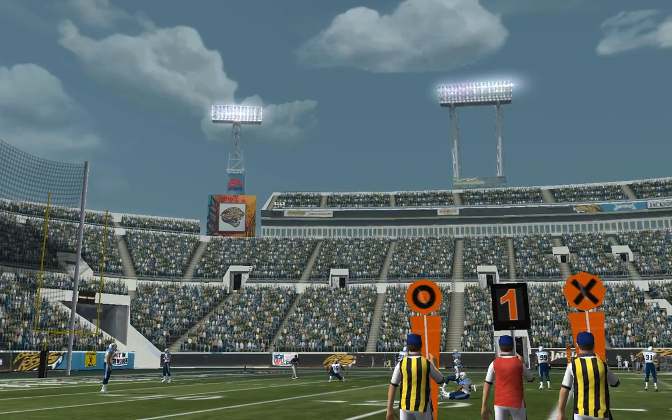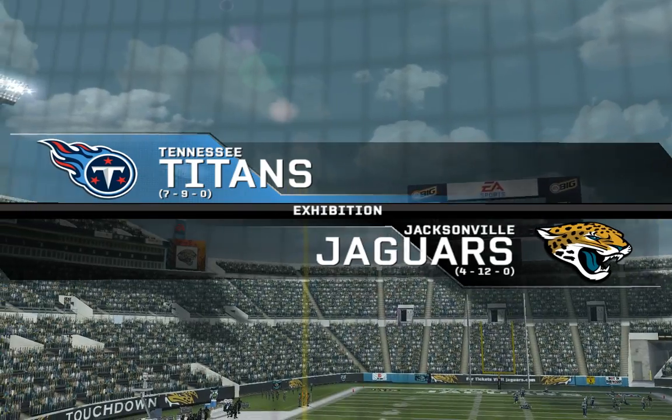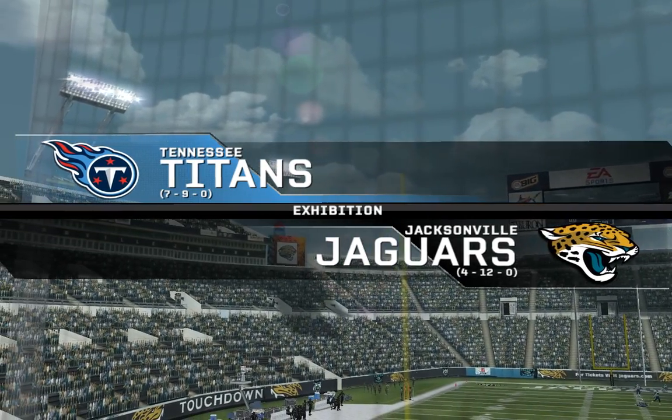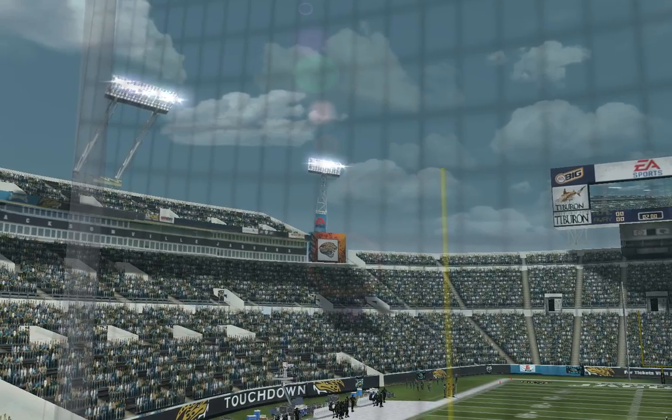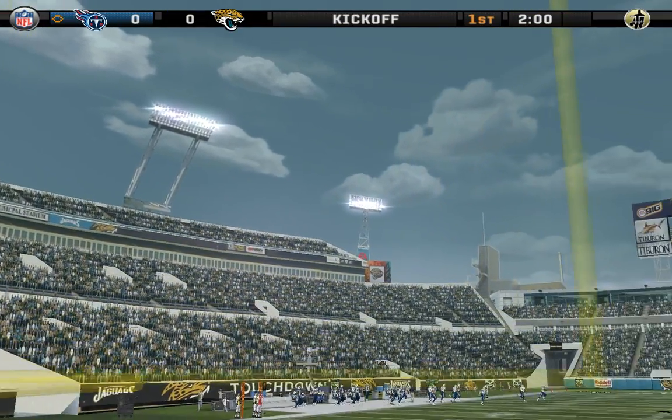Great NFL matchup, and we have two teams who are fighting for the divisional title. These Titans and Jaguars both have great teams, and they always seem to play for pretty high stakes. They're lined up for the kickoff, so let's get this game started.